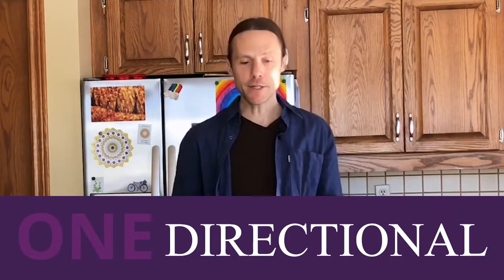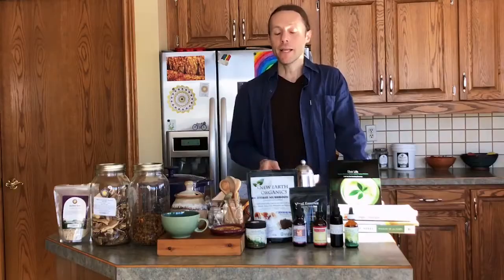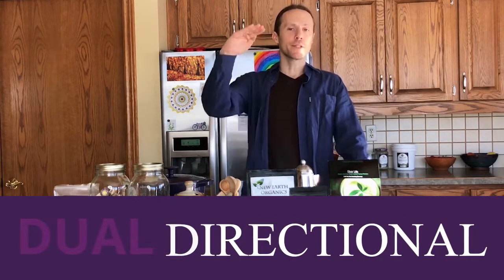Adaptogens are a special class of herb that helps your body literally adapt. Some herbs have what's called one-directional activity — for example, if you have low blood pressure, a one-directional herb would help increase it. Other herbs bring it down. An adaptogen, however, is what we call dual-directional — it can help bring a system down or bring it up, depending on what your body needs.